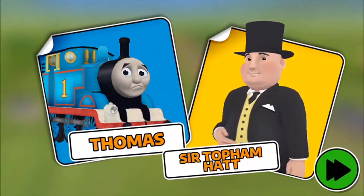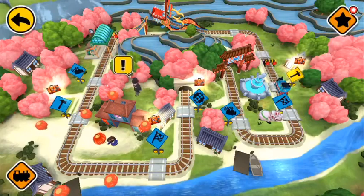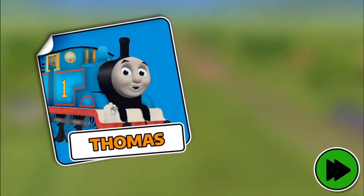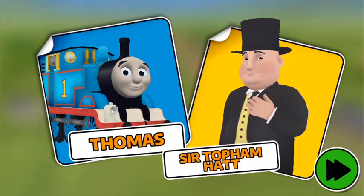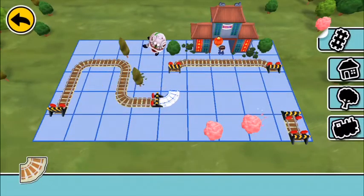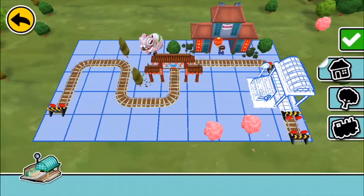Three, two, one, go! What a great construction! Use these parts to build a train set. Place them on highlighted spaces. Well done! What a lovely place to visit! Congratulations! It's a dragon cave!